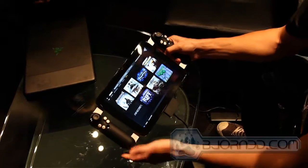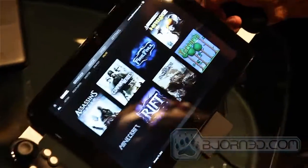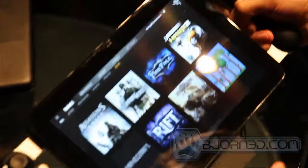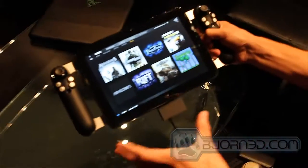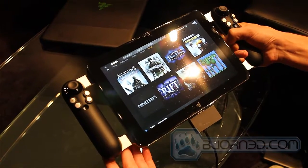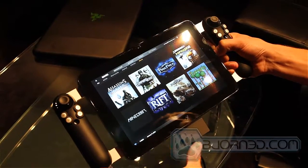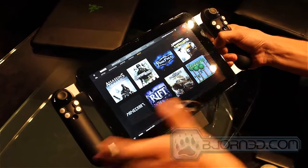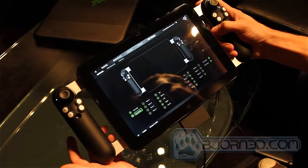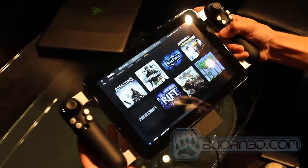This is the Project Fiona concept PC gaming tablet. In a nutshell, in a single line, it's the only tablet in the world designed specifically for PC gaming. Right now this concept device is running Windows 7 and we created a user interface running on top of it — that's the user interface you're seeing right now. There are three really important aspects about this concept design.